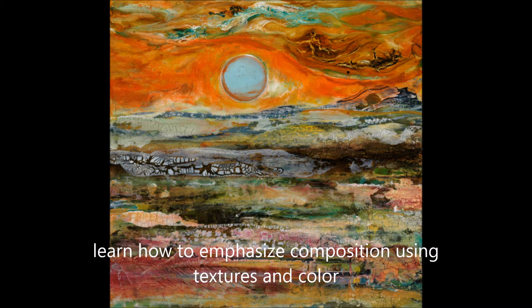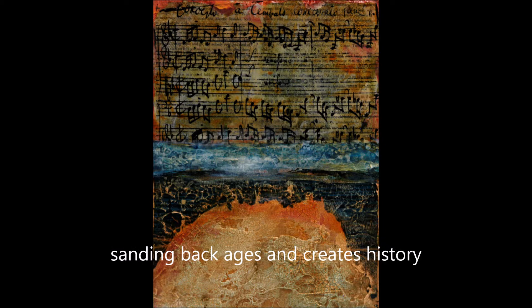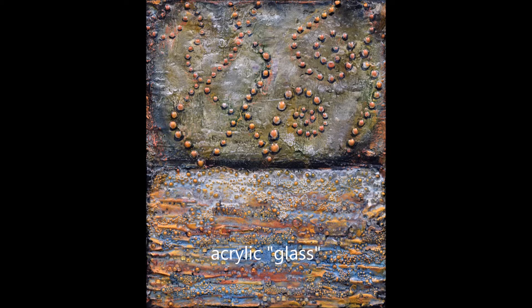Transfers, glazing layers, how to emphasize your composition using both textures and colors, even create more mystery using veiling. Sometimes when you sand something back, you can create more history and interest in it.